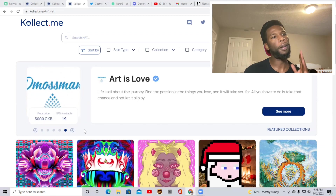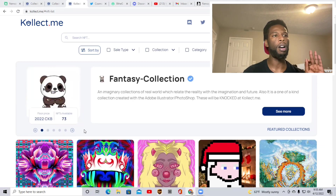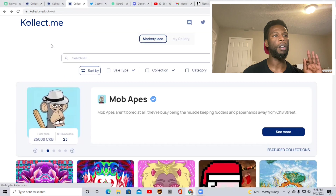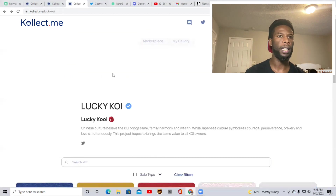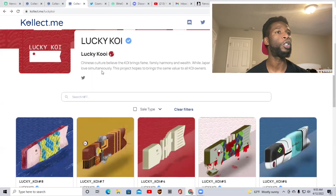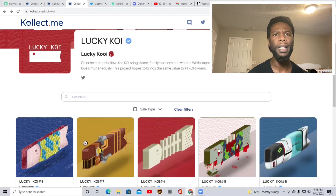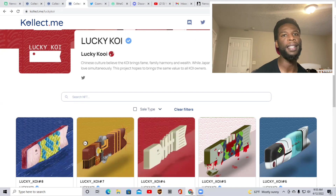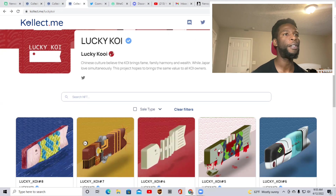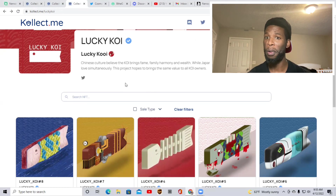So the first collection I want to show you guys is called Lucky Koi. Lucky Koi is basically — Chinese culture believes the Koi brings fame, family, harmony, and wealth. While Japanese culture symbolizes culture, perseverance, bravery, and love. Simultaneously, this project hopes to bring the same value to all Koi owners.